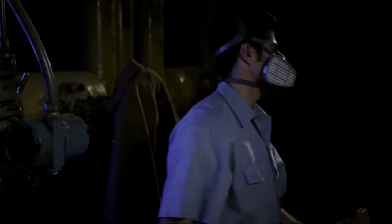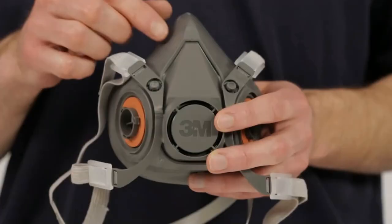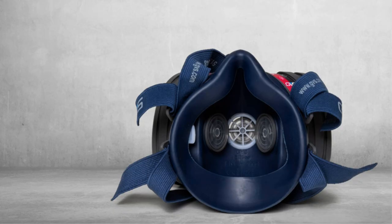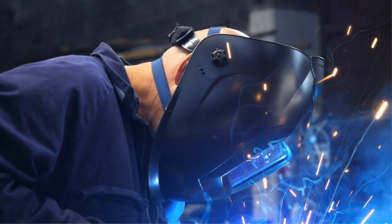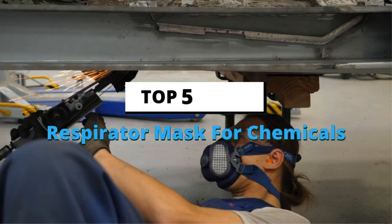Each time you hear the word respirator or respirator mask, you can quickly associate it with protection and safety. It is not surprising, as the best respirator influences your level of safety when you are doing certain tasks or activities. Having the right respirator mask and wearing it primarily protects you from inhaling poisonous chemicals and gases, particularly when you are working. Today's video is about the top 5 best respirator masks for chemicals based on extensive research and testing.